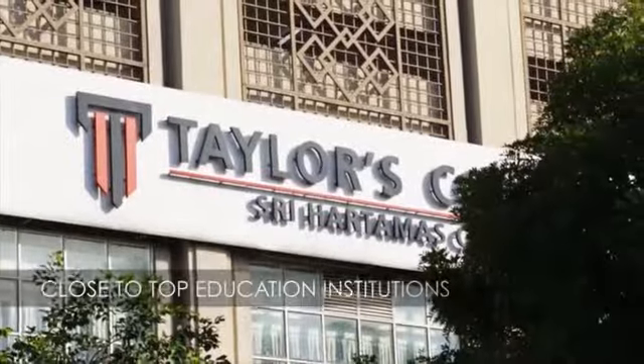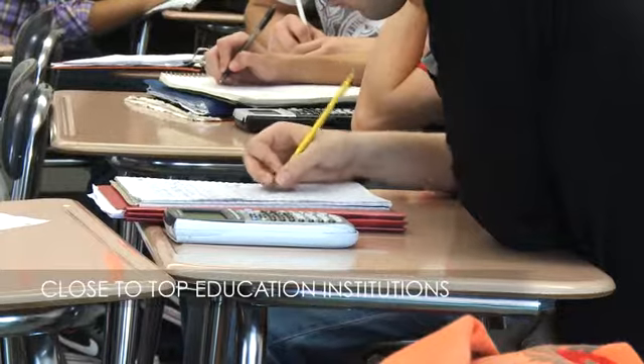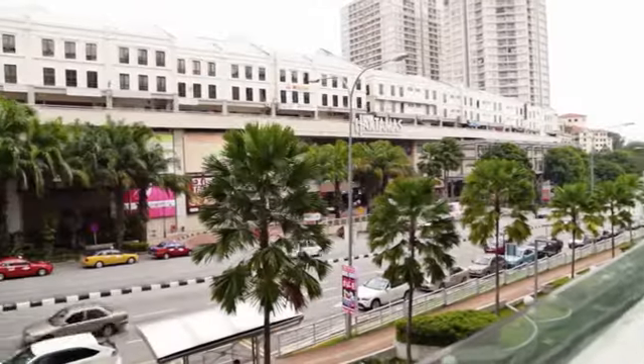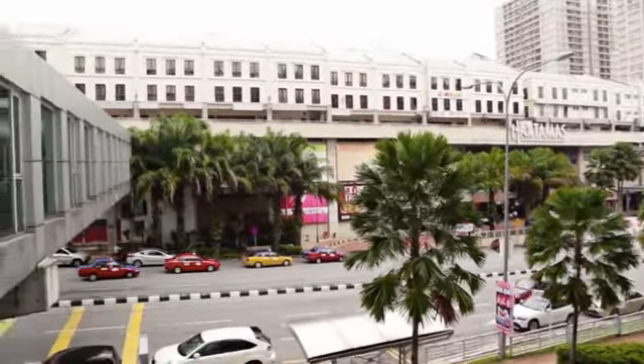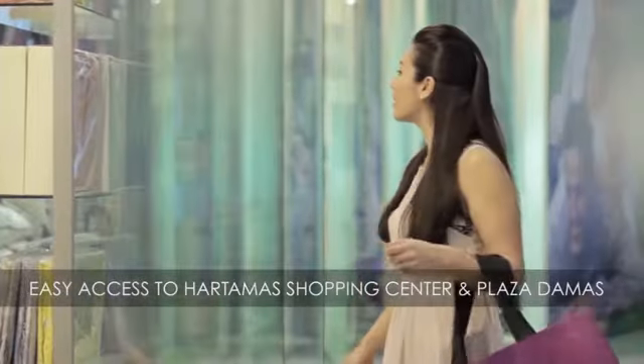Nearby are Taylor's College and Mont Kiara International School, two of the nation's top education institutions in Malaysia. Another advantage of living at the Hermitage is having access to Hatamas Shopping Centre and Plaza Damas.